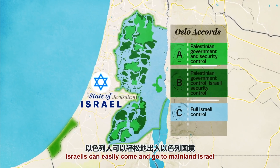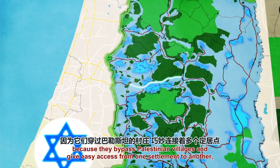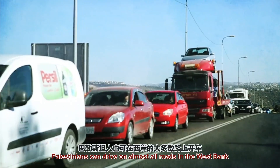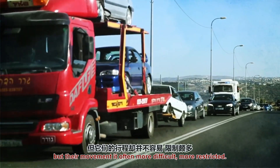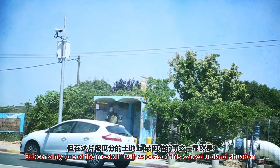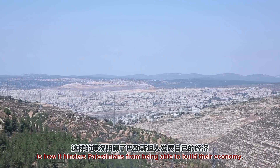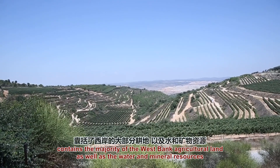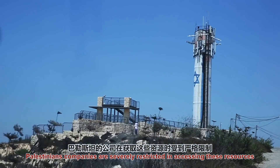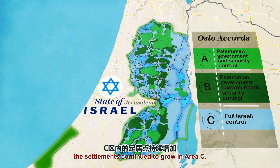Israelis can come and go from mainland Israel through really nice roads that go straight to the settlements — called flyovers because they bypass Palestinian villages and give easy access from one settlement to the other. Palestinians can drive on almost all the roads in the West Bank, but their movement is often more difficult and more restricted. They have to stop at checkpoints and get their car inspected, sometimes making for really long lines. One of the most difficult aspects of this carved-up land is how it hinders Palestinians from building an economy. Area C, under Israeli control, contains the majority of the West Bank's agricultural land as well as water and mineral resources, and Palestinian companies are severely restricted in accessing these resources.